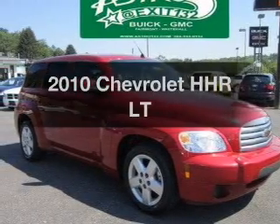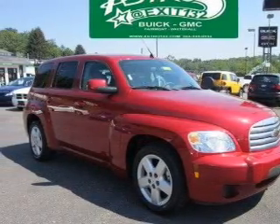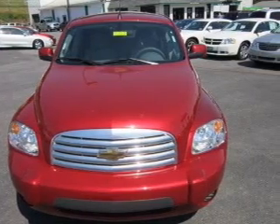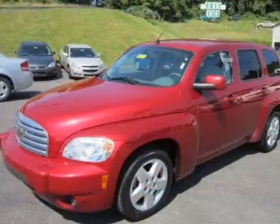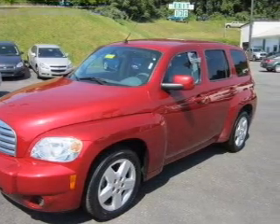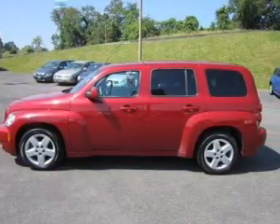Imagine yourself in this 2010 Chevrolet HHR. If you're looking for a first-rate auto, this one could be yours today. With an efficient four-cylinder engine connected to a smooth-shifting automatic transmission, the anti-lock braking system can help deliver you safely to your destination.